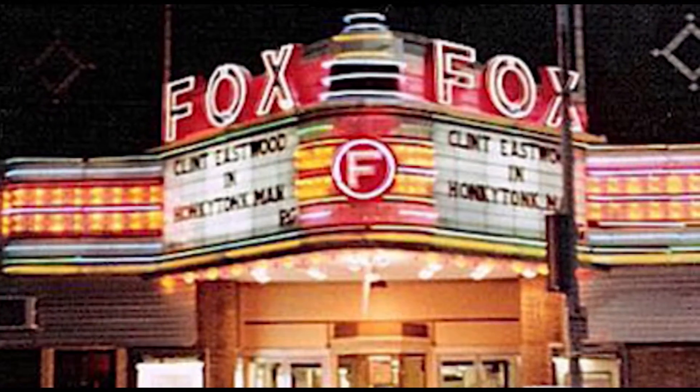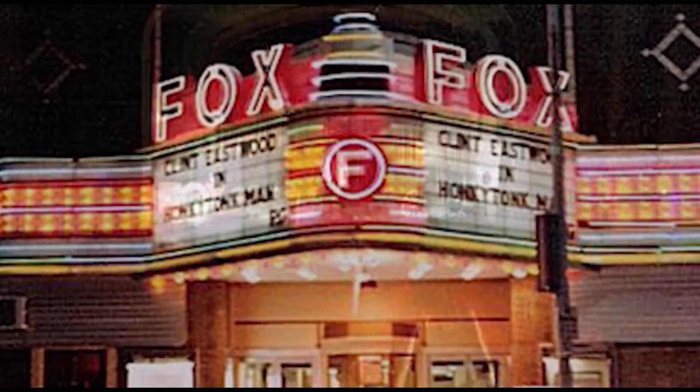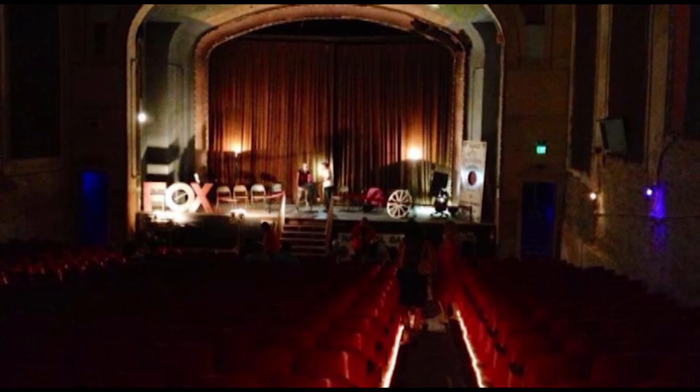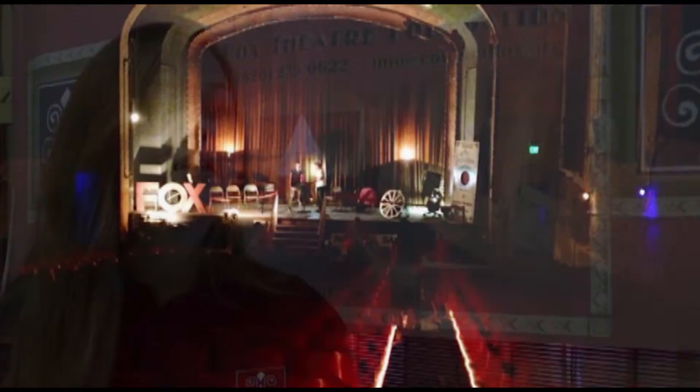And as a result, these little theaters that were always here in the heart of the town, in the downtown area, suffered a lot. And as a result, the Colonial Fox Theater closed down.